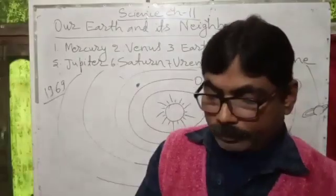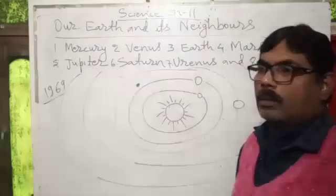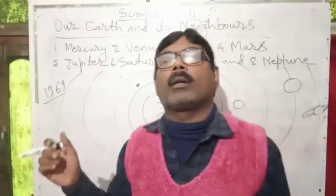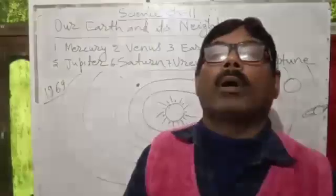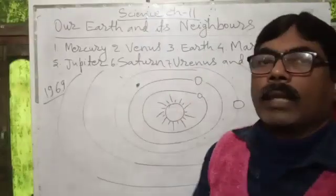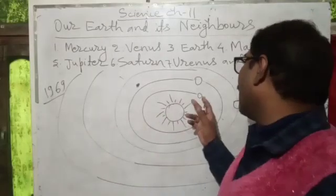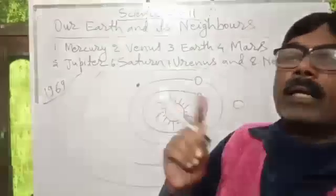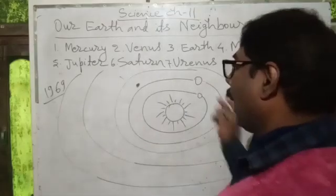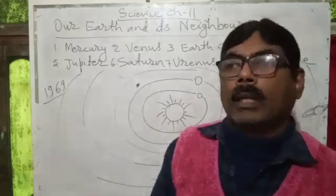Our earth moves on its axis, just like a top, and due to this movement, night and day come. The part that is facing the sun has day, and the opposite part of the earth has night. Earth also revolves around the sun, and due to this activity, seasons change.